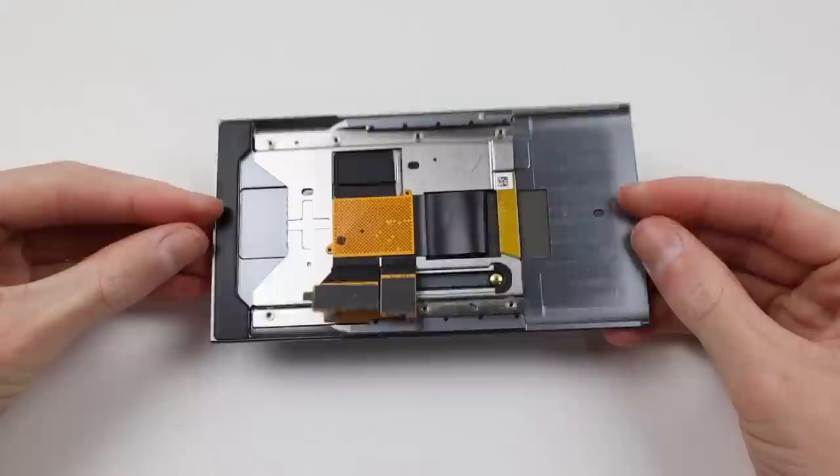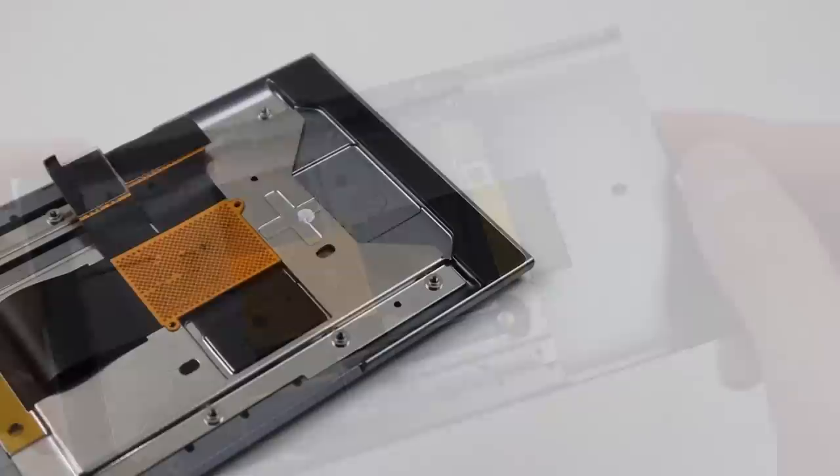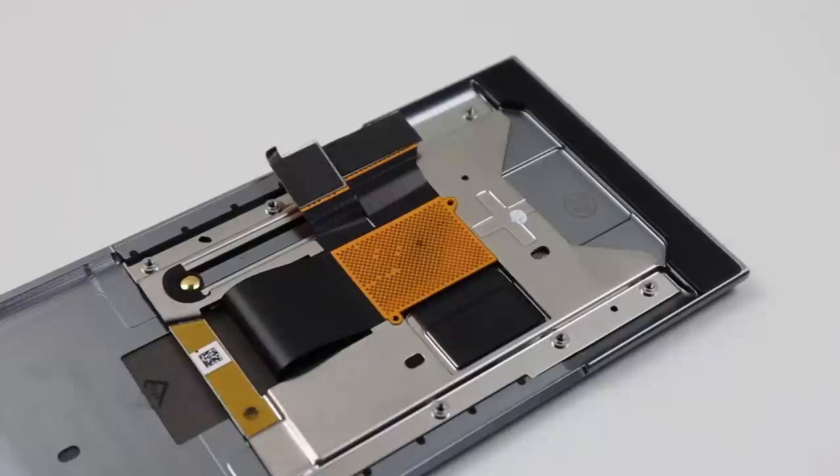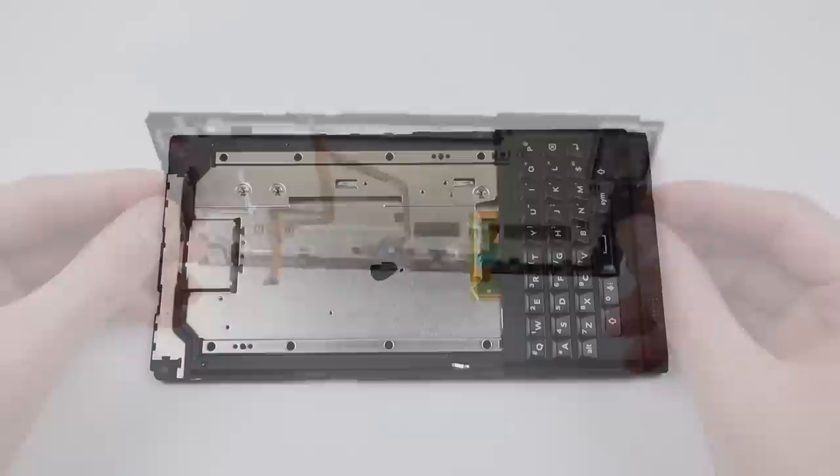With our display removed, you can see how the sliding mechanism works. The display is attached to a rail system which has a spring behind to help the display move and snap into place. I should also note this cable is replaceable as it's only an extension cable going to the back of the screen. This also means the display can be replaced without even opening the back of the phone — that is if you can find a screen that's not already attached to a frame.